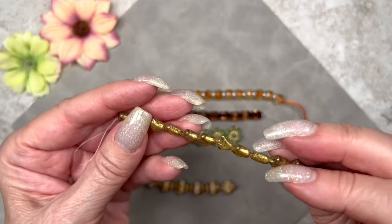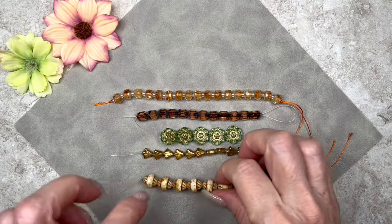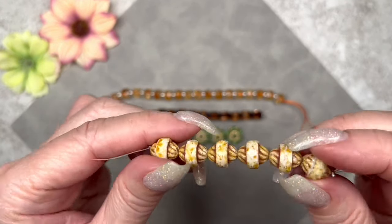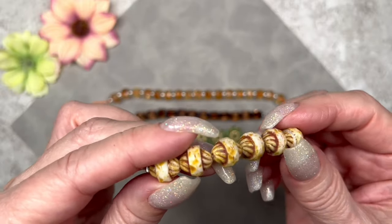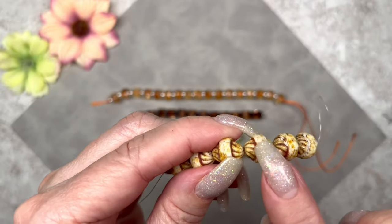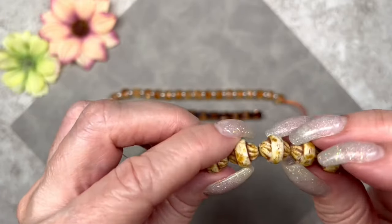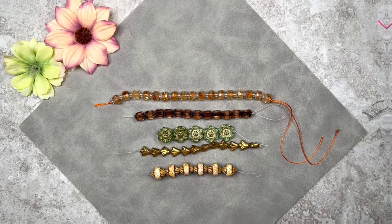These are called turbine beads — they're fire polished and the color is white silk with Picasso. They measure 10 by 11 millimeters and there are six on the strand. What I like about these is that they actually have some faceting along that band. I really love this finish — it's so beautiful.